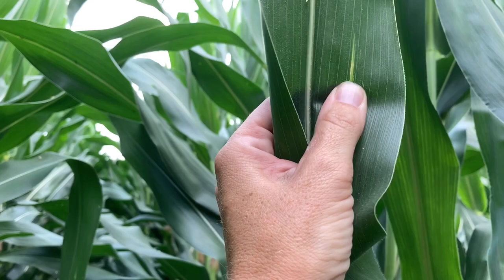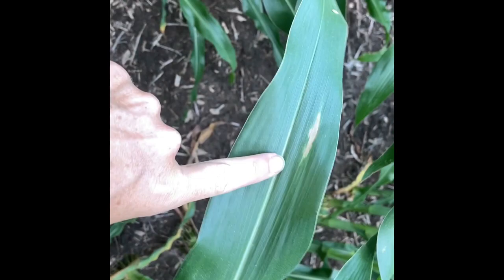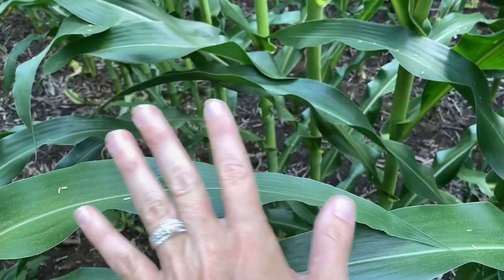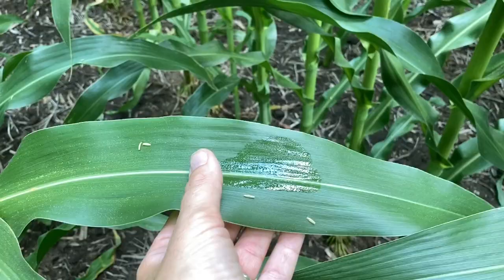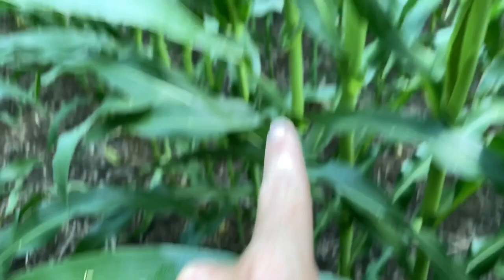Found another one — northern corn leaf blight. Something that bodes well for northern corn leaf blight is that it does need leaf wetness. This is the kind of stuff that northern corn leaf blight really likes. It is three in the afternoon and everything else is dry, but just that leftover dew. That's why a lot of times this is the part of the leaf where I will find northern corn leaf blight — right where it starts to turn down — because that's where a lot of water will tend to accumulate on these leaves.